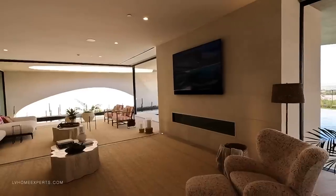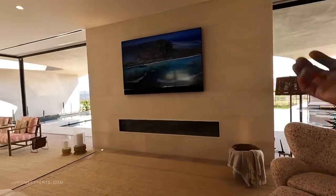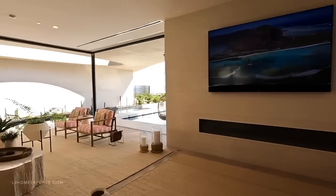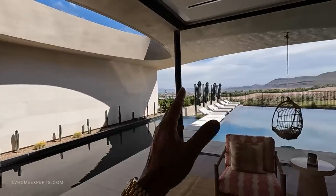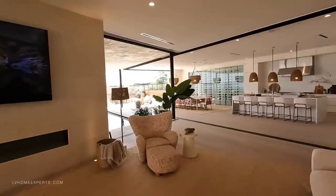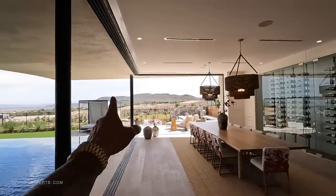This is truly a work of art. We have a beautiful linear fireplace where you can control and change the color. At this price point the furniture should be included. We have pocket doors here — all done electronically, so you can close these off electronically. This fireplace closes off here, and there's also a pocket door that runs all the way across, shutting everything off — all done electronically.